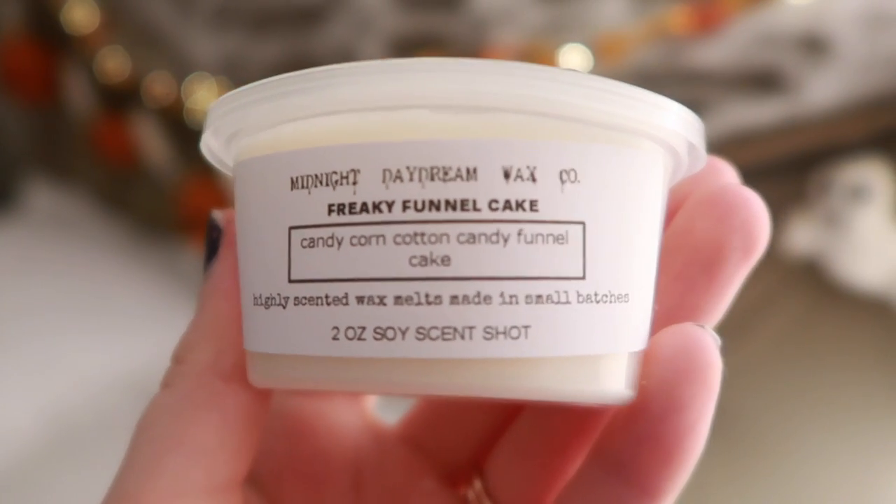Freaky Funnel Cake — Candy Corn, Cotton Candy, Funnel Cake. Yes! This is Haunted Carnival! I'm going to do half and half — Haunted Carnival and Freaky Funnel Cake together. You smell the fried funnel cake and the spun cotton candy. Everything is in this. This is a good one.